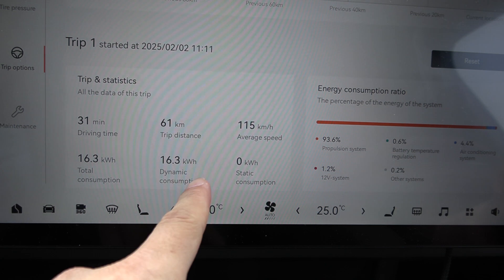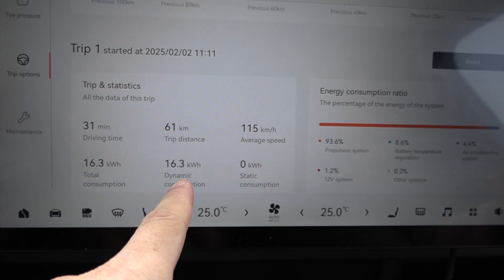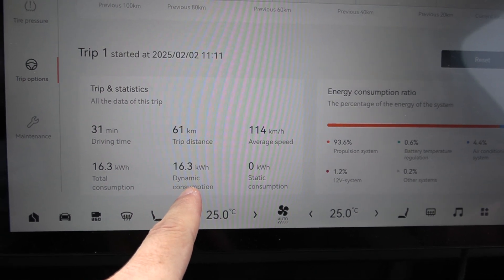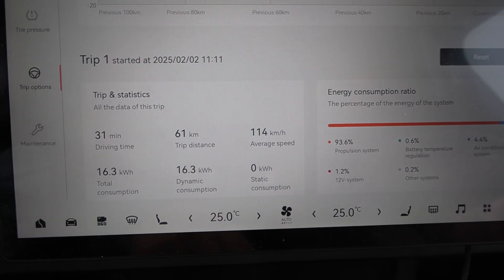We're done with the 120 test. We drove 61 kilometers and consumed 16.3 kilowatt hours. That equals 267 watt-hours per kilometer. Let's do the 90 test then.